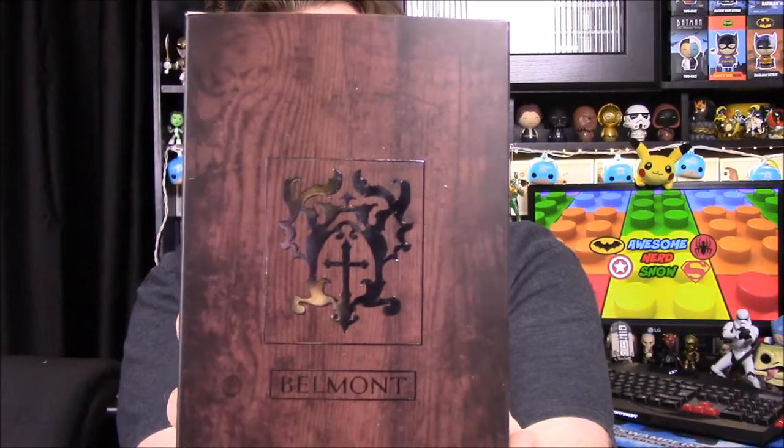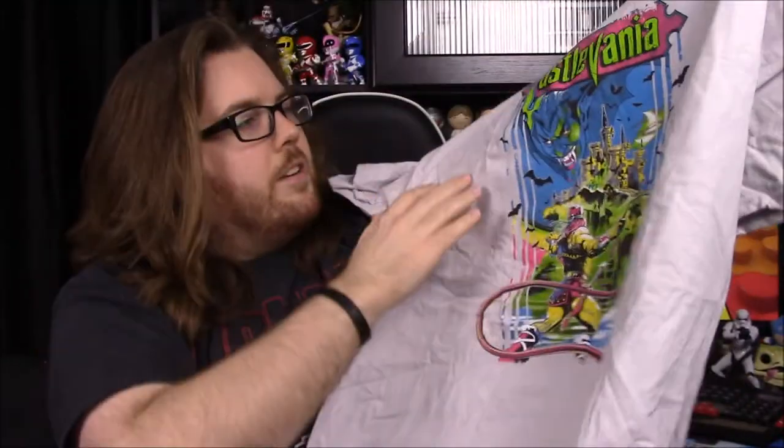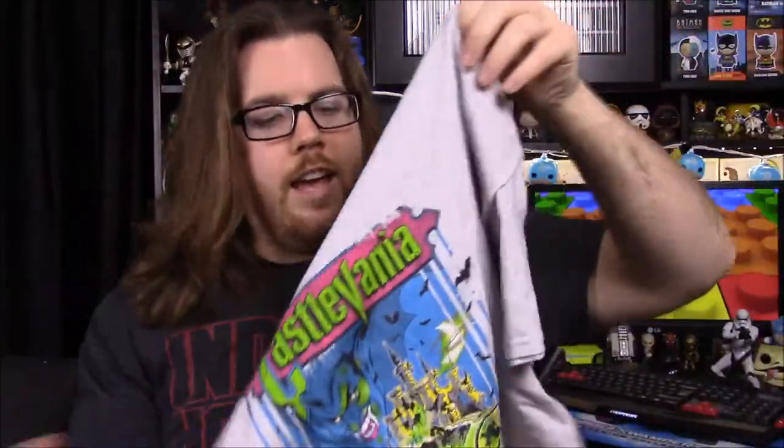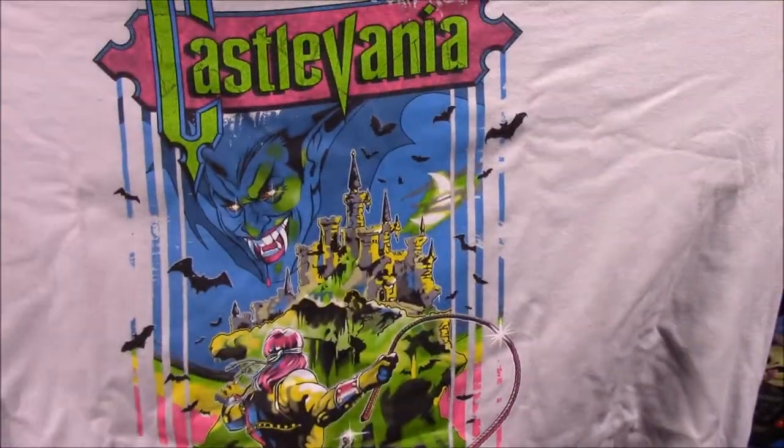Next up is our shirt for the month. On the front it says Belmont — I didn't know what that was at first. Oh, it's Castlevania, as it says right there on the top. So obviously the video game, which I've never played. It looks like a vampire lady — or just a vampire — and then what I assume is our hero with a big giant whip. I like the colors — blue, green, and pink — they really pop. I hate the shirt color though; it's a weird light gray. I love the design but I wish the shirt color was different.